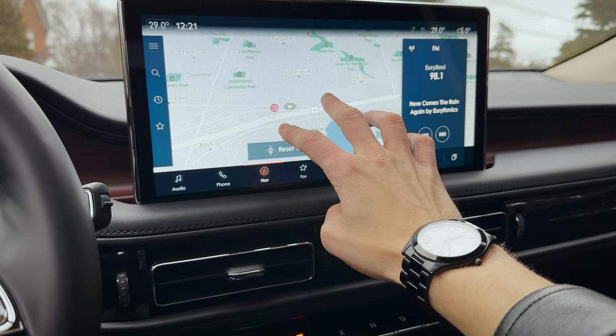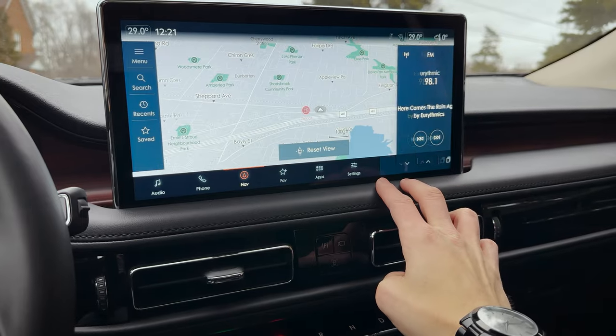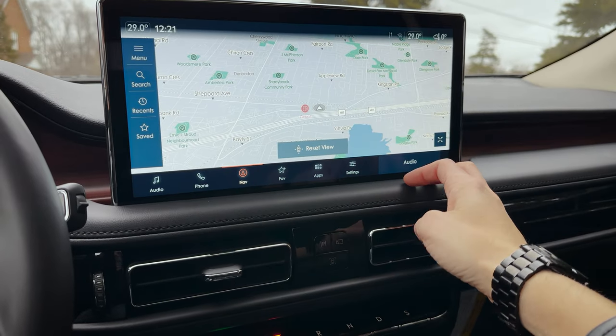We've got factory navigation built into this as well as a number of great things. Some basic highlights: AM, FM, Sirius XM, and a ton of other options. We can hook up our phone via regular Bluetooth, or through Android Auto and Apple CarPlay. Depending on the system you use, you can use Google Maps, Apple Maps, or Waze right through the middle screen.